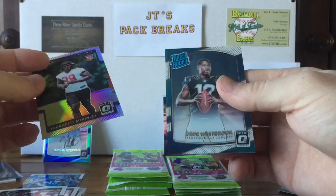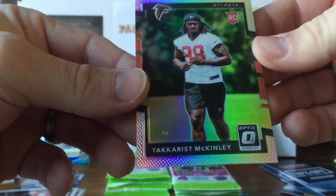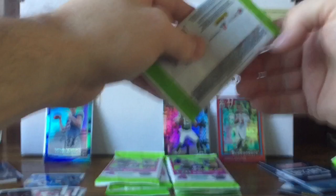A Takkarist McKinley prism and a D.D. Westbrook rated rookie — look at this bubble on there. Anybody else had this problem with this product, cards having these little bubbles in them? That's not pretty, that's not cool at all.